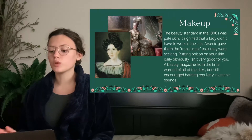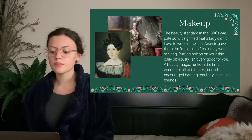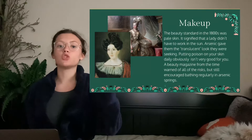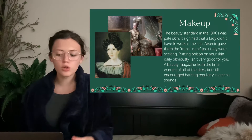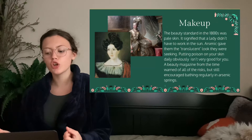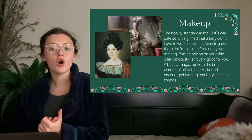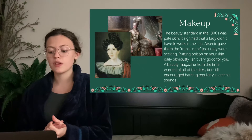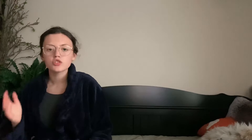Here's how arsenic was used in makeup. The beauty standard in the 1800s was pale skin — it signified that a lady didn't have to work in the sun and was considered privileged. Arsenic gave them a translucent look. Putting poison on your skin daily obviously isn't very good for you. A beauty magazine from the time actually warned of all the risks, so they were definitely aware of it. However, the risks did not outweigh the benefits, as it was still encouraged to bathe regularly in arsenic springs. Arsenic can be found in different mineral springs — there are some in Yellowstone — and people just bathed in that to become translucent. If something's making you pale, that's not good.